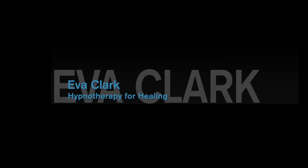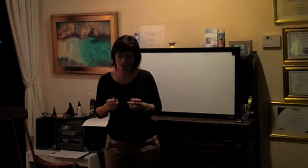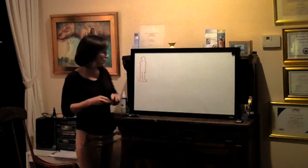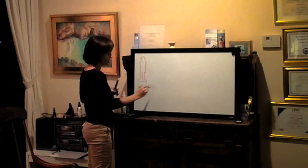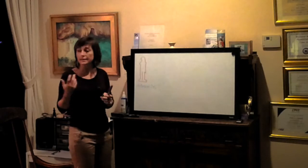Today we're looking at how hypnotherapy and NLP work with chronic disease. In this scenario, a client comes in — this is my client — and the disease we're looking at is multiple sclerosis.